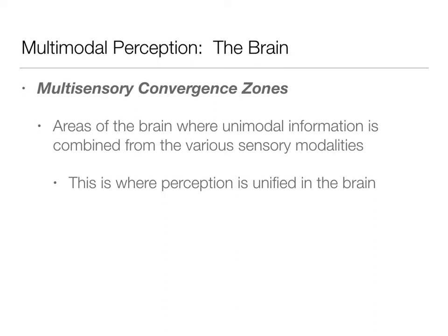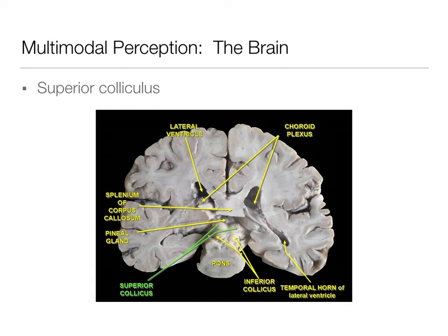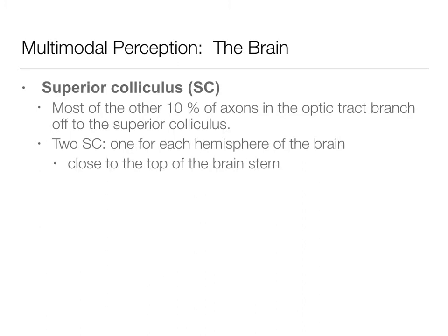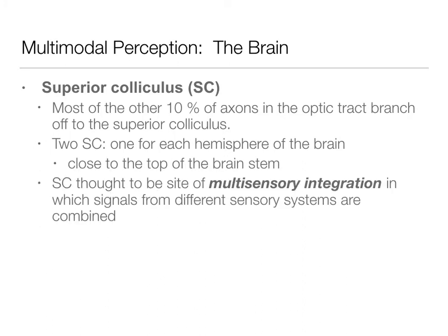It's when multiple senses are converging into one place — that's where the name comes from. The superior colliculus, which we've talked about before, is thought to be one of these areas. In this bisection of an actual brain, you can see that the superior colliculus is on the top of the brainstem, where the green arrows are pointing. We have one on each side of the hemisphere.